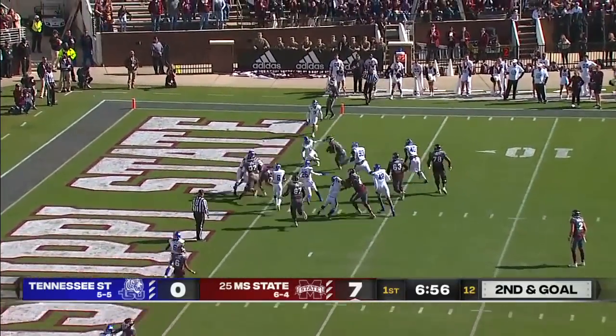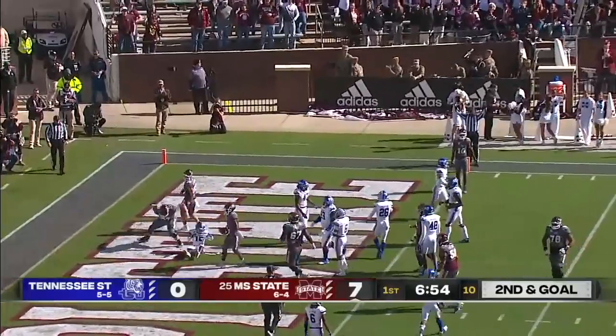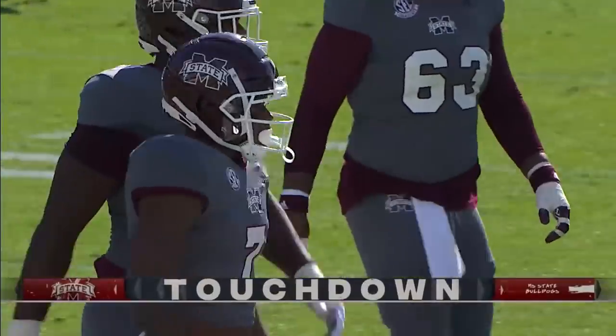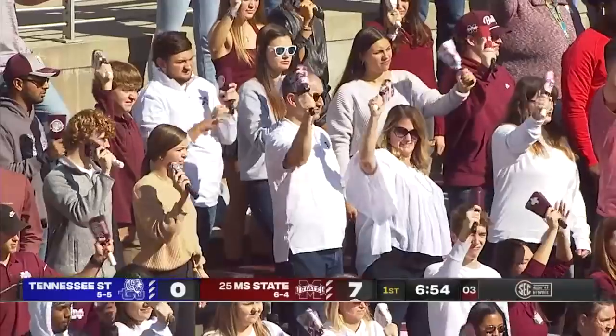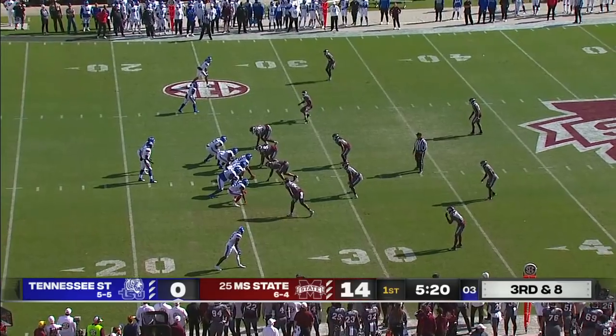And with confidence, they give it right back to him, to the right side. Touchdown Marks. And then you go and redeem yourself. Momentum's a heck of a thing.